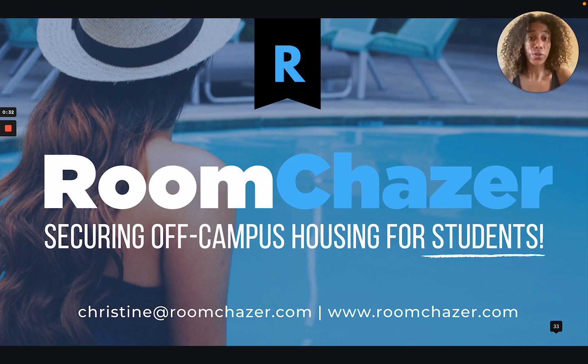Hi, my name is Christine. I'm the founder at Room Tracer and we've been providing off-campus housing to students and interns for the past five years. We have a proven business model and I'm ready to scale and grow Room Tracer.